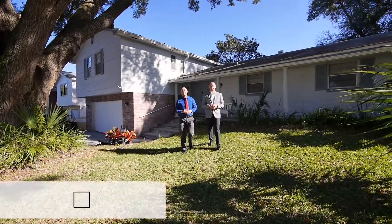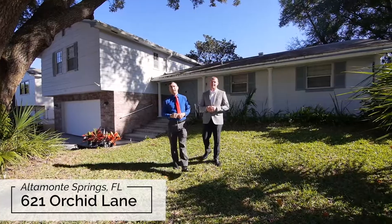Hello friends, Eric and Mario here with another fantastic listing at 621 Orchid Lane in Altamont Springs.